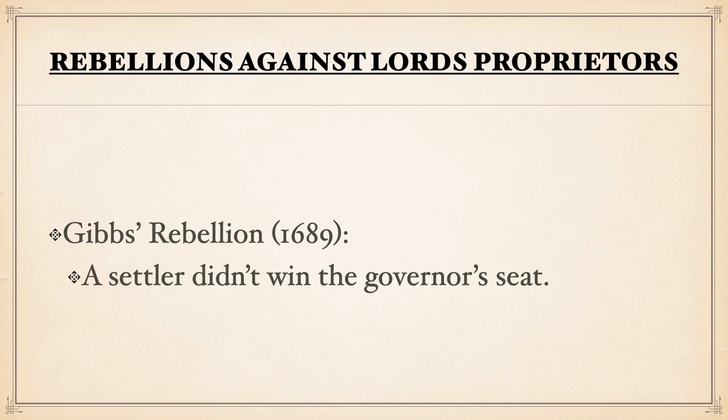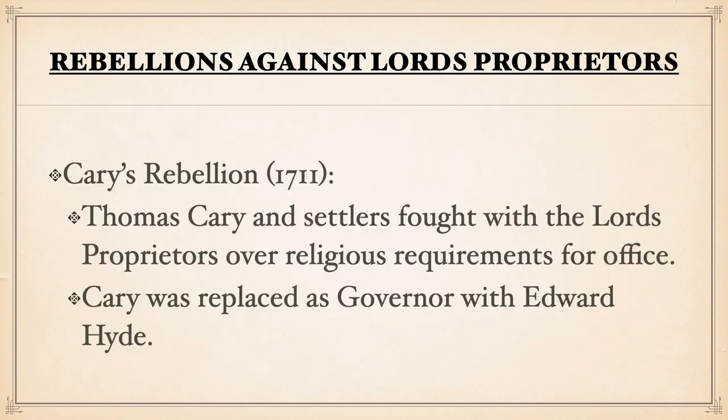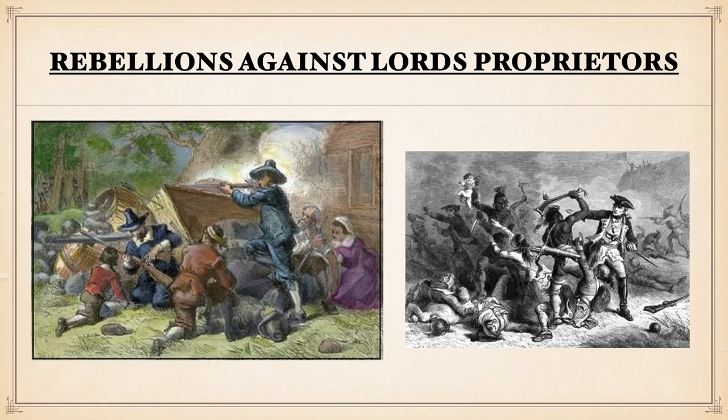In Gibbs' Rebellion in 1689, a settler did not win the governor's seat, creating the feeling that the election may have been fixed and that someone from the outside was running the show instead of someone local. Then there was Carey's Rebellion, which happened in 1711. Thomas Carey and settlers would fight with the lords' proprietors over religious requirements for office, and Carey would be replaced as governor by Edward Hyde. Carey and his crew would even try to bombard Governor Hyde and others at a meeting house for the Albemarle Sound, but they would fail — even hitting a sandbar while escaping — showing they were willing to resort to violence, resulting in great chaos.